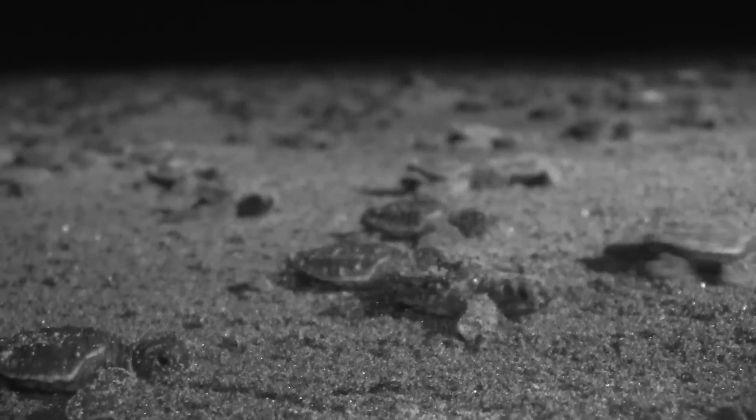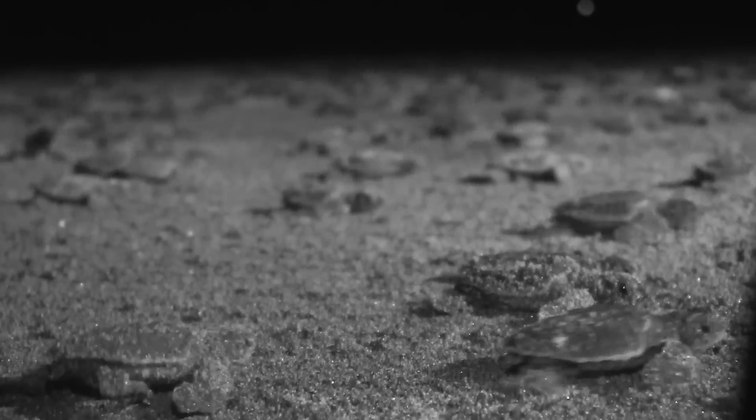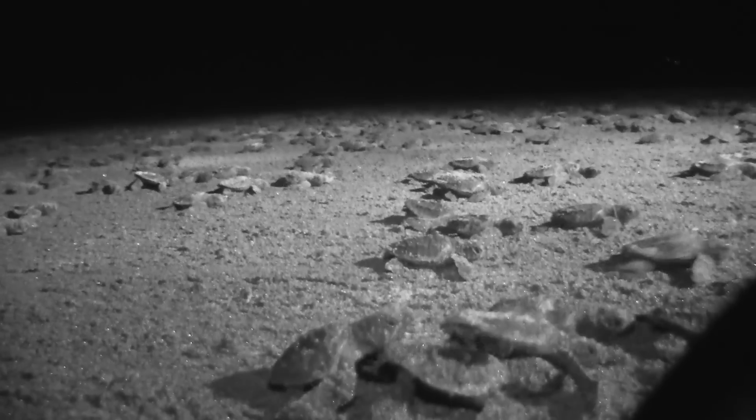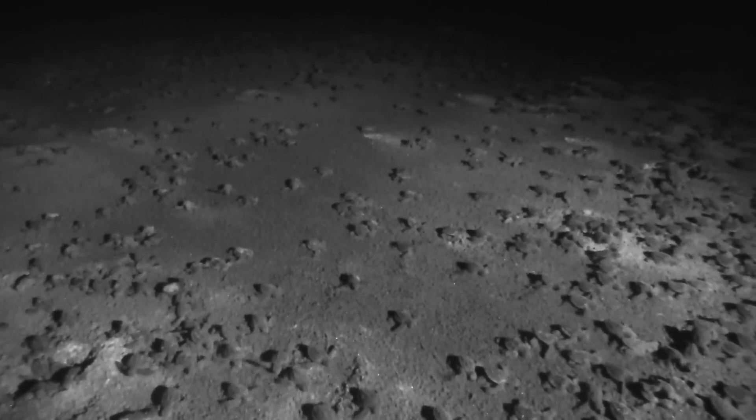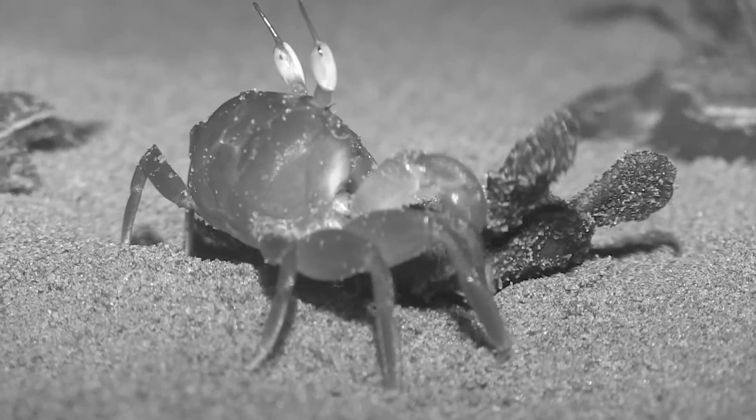Hatchlings only have a few days' worth of energy in their yolk reserves and must swim quickly past the breakers to shelter such as seaweed rafts within the ocean. It's a race against time and they have to overcome several obstacles to reach the sea before their yolk is used up.